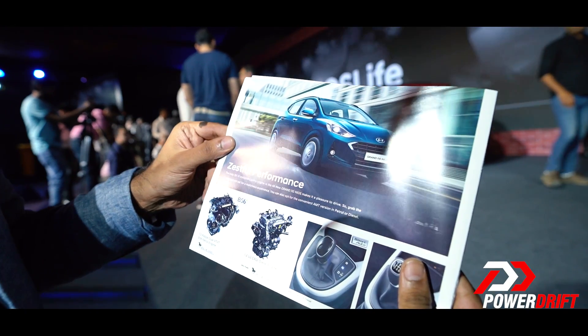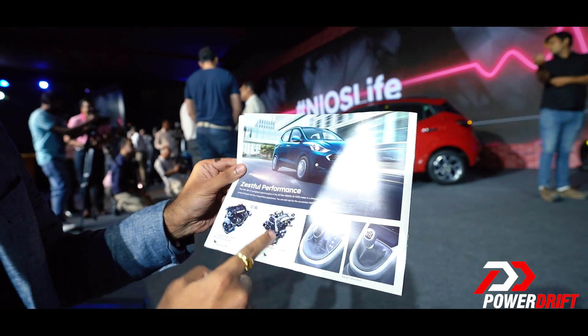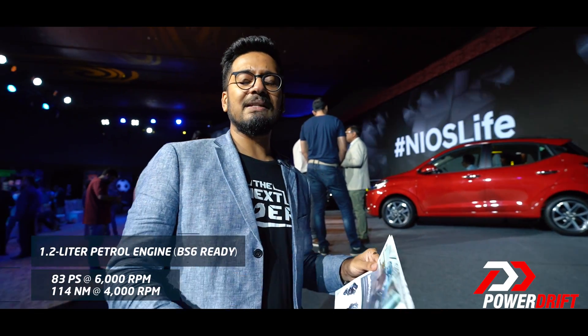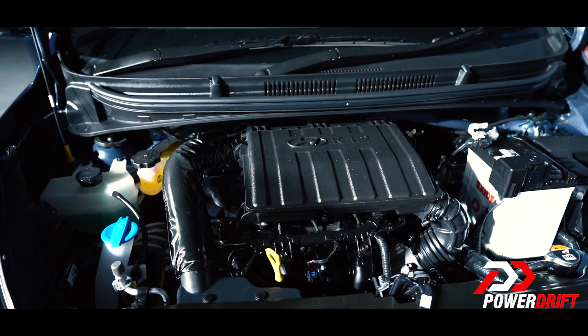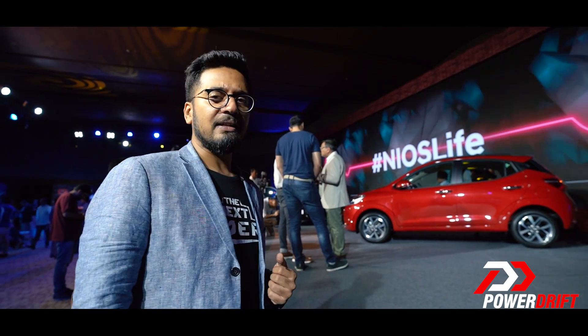To talk about the zestful performance, as the brochure says — there's a petrol engine and a diesel engine. The petrol is a BS6 engine, while the diesel is not a BS6 engine. To speak more about the engines, let's at least try and get closer to the car, or right inside it.